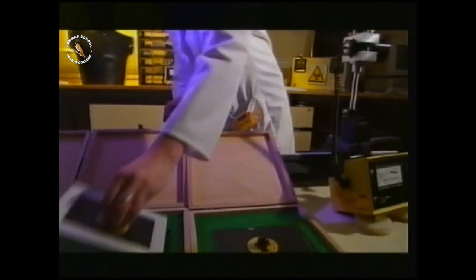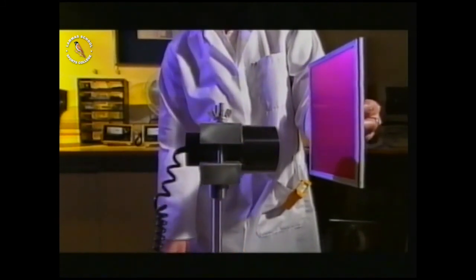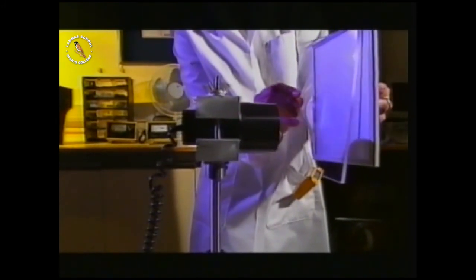What I do is take a source of known activity, bring the detection head right up to that source — and as you can hear, this one seems to be functioning correctly. Alpha, beta, and gamma radiation have different properties. Alpha radiation doesn't travel far in air; a sheet of paper will usually stop the alpha particles completely. Beta radiation is more penetrating — paper has little effect, but beta particles find it difficult to pass through denser materials like perspex. Gamma radiation is the most penetrating of all; only very dense materials like lead will greatly reduce gamma rays.